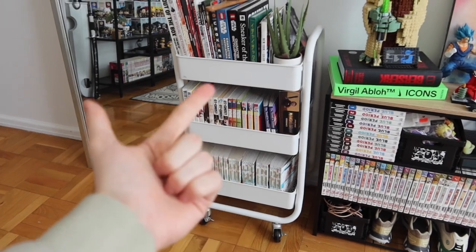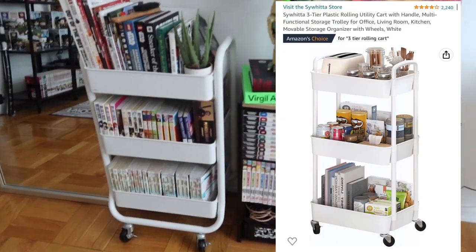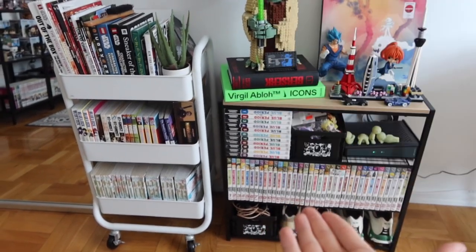Another cool accessory is a rolling cart, which you can find at Target or Amazon for around $20–$30. I also moved my shoe rack over and put my manga on it, so that's a nice little touch too.